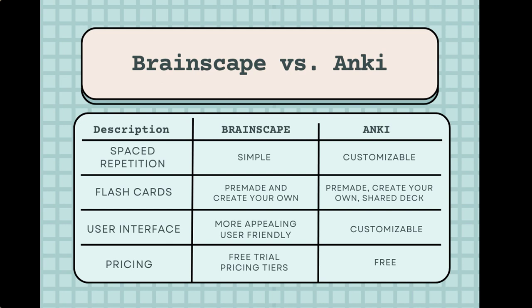Both Brainscape and Anki are popular flashcard apps that help users memorize and retain information more effectively. Here are some key differences between the two. Number one: both apps use spaced repetition algorithms to help users learn more efficiently. However, Anki's algorithm is more customizable, allowing users to adjust factors such as the interval between reviews and the number of new cards introduced per day. Brainscape's algorithm is simpler and more automated, and some users find it to be more effective for learning.